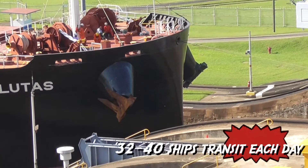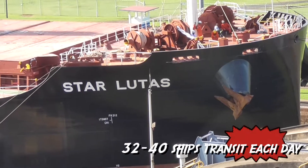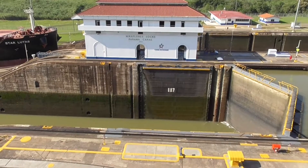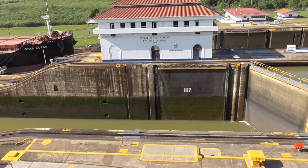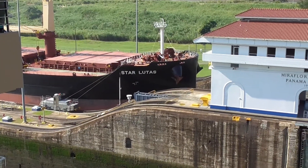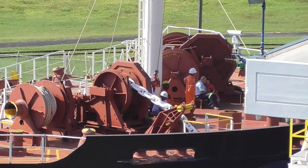Between 34 to 40 ships pass through every single day. The American-built canal took ten years, from 1904 to 1914. Once the water levels are even, it takes ten minutes to transit the canal. Some process.